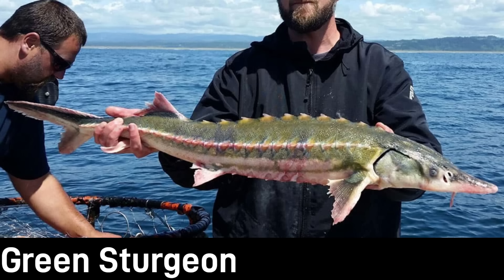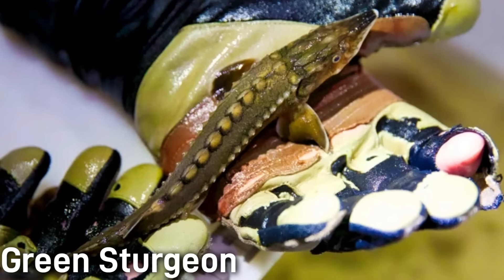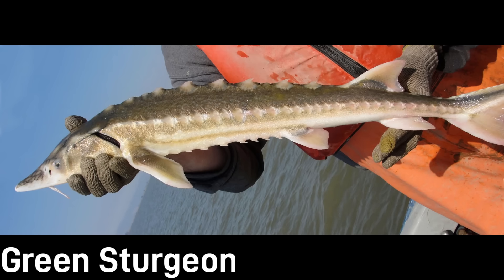With a greenish hue and an armored body, the green sturgeon can reach up to seven feet in length and can weigh over 350 pounds. They're an olive green to a dark green in color, with a stripe on each side as well as a stripe on the belly. They're split into two populations — the northern and the southern — with only the latter being currently listed as endangered. Green sturgeon is another one of the anadromous sturgeon species, spending parts of their life out in the Pacific Ocean.